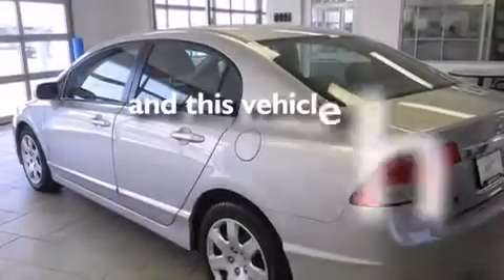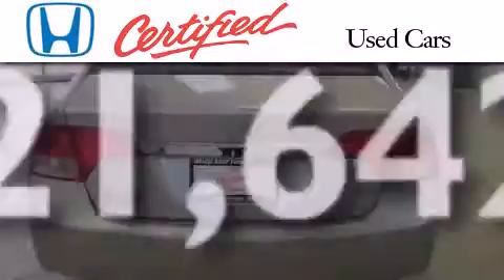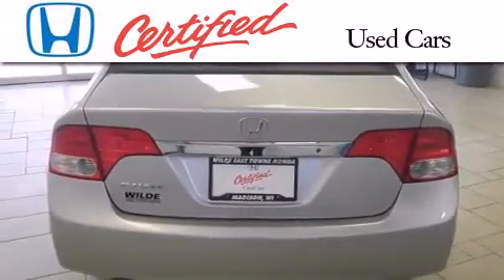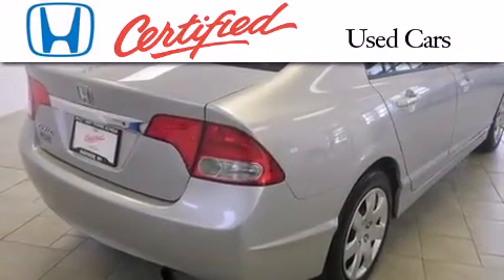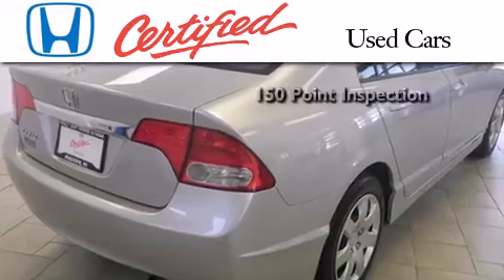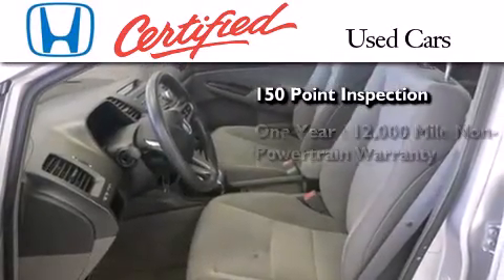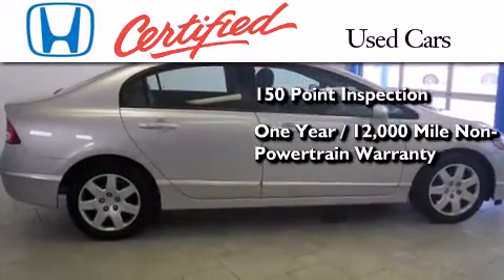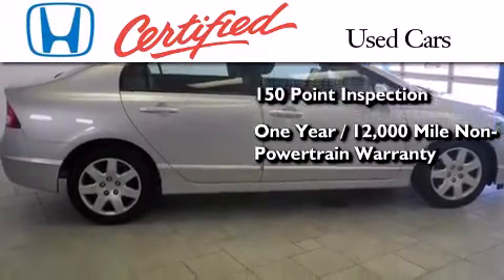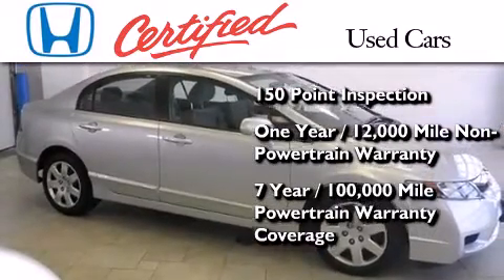This vehicle has fewer than 22,000 miles on the odometer. In addition to the innovative engineering and quality manufacturing that is part of every Honda, this certified Honda includes an exhaustive 150-point mechanical and appearance inspection, an additional 1-year or 12,000 miles of non-powertrain equipment warranty coverage on top of what is left on the original new car warranty, and 7 years or 100,000 miles of powertrain warranty coverage.